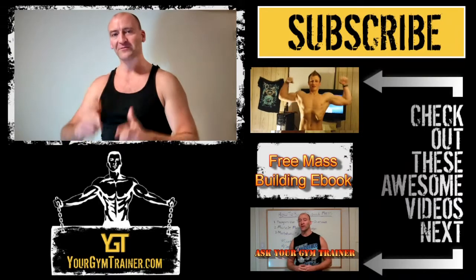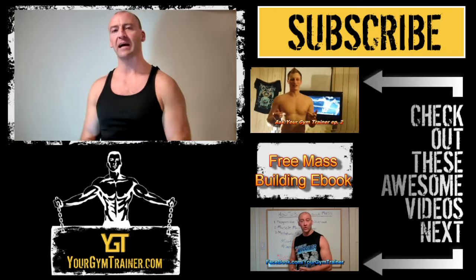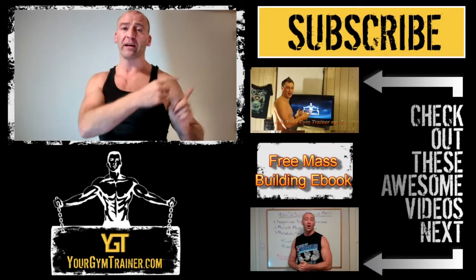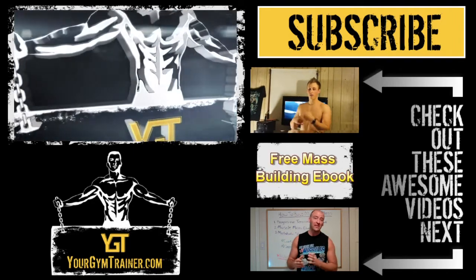If you're watching this video and you liked it, make sure you give it a like. Also check out our website down below — we've got a lot of great training resources on there. If you haven't yet, click the big subscribe button right over here. We've got a lot more great content coming your way.